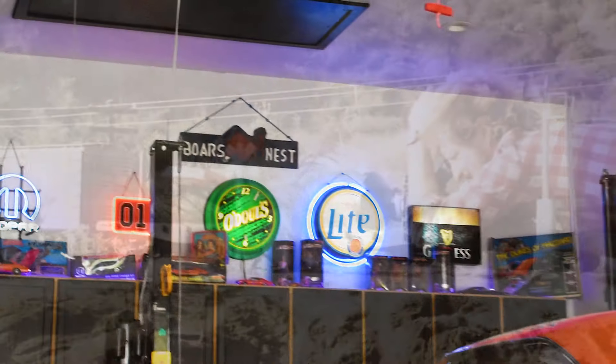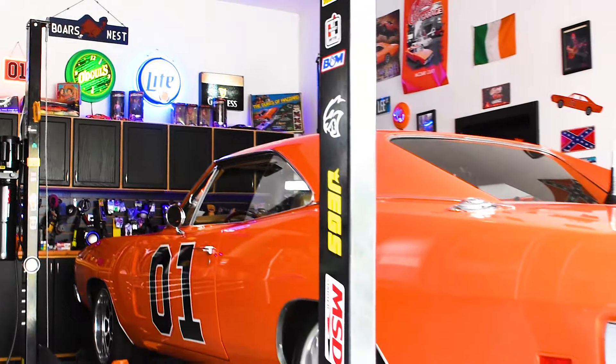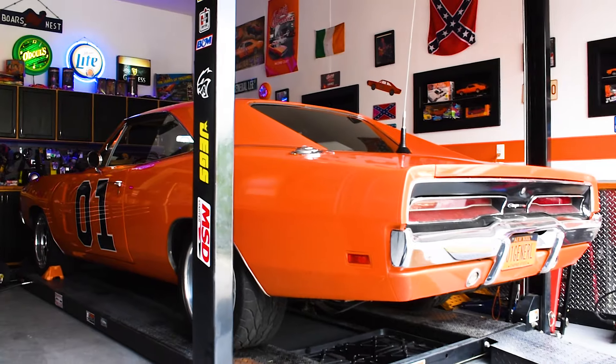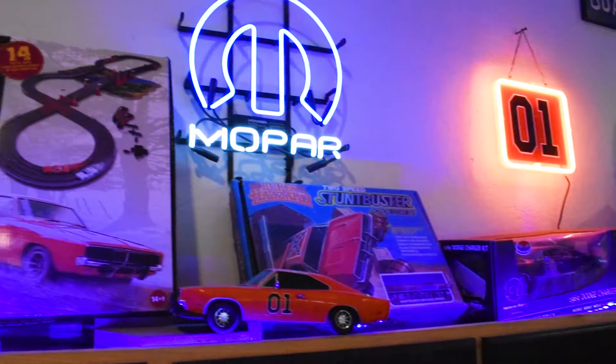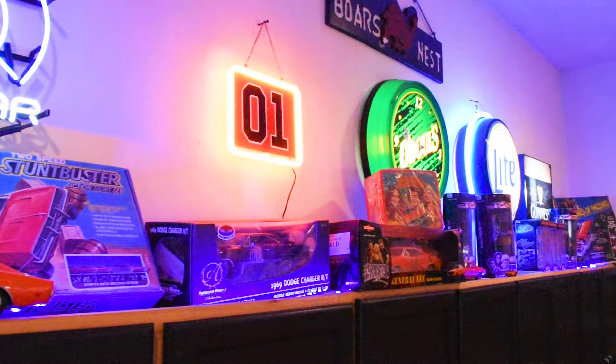As much as fans loved Bo, Luke, and Daisy Duke, the real star was the car. I happened to meet one of those fans and had the pleasure of being invited to his garage. The owner, Leslie, grew up in Ireland, and since he was five he would religiously watch the show with his dream of owning a General one day. He built this garage around the car, with the walls and shelves littered with memorabilia.